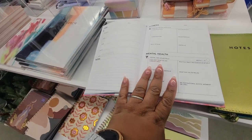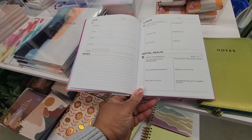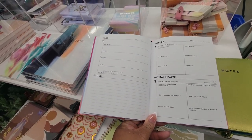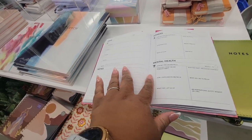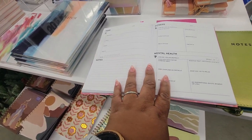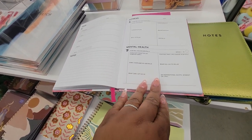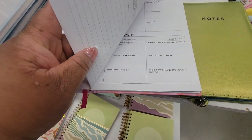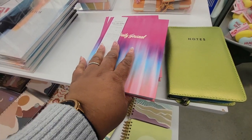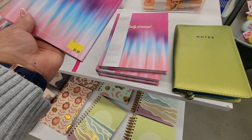Oh, look at this one — fitness, mental health, food. Look at your mood, how much water you took in. This is great. I found out it's so worth it.